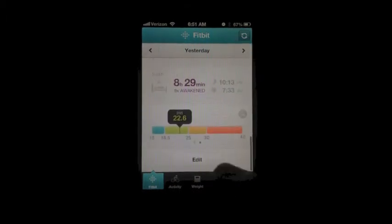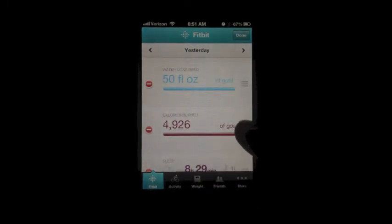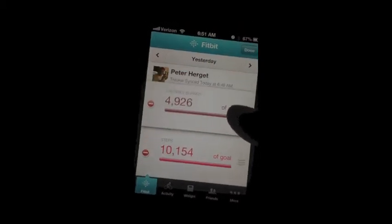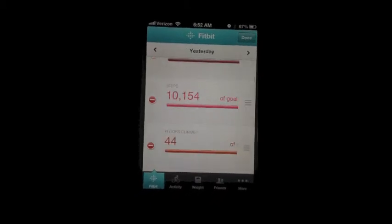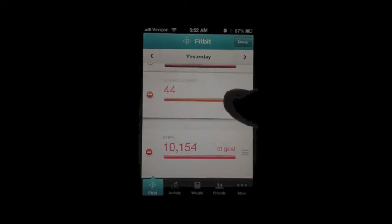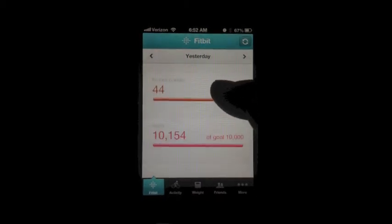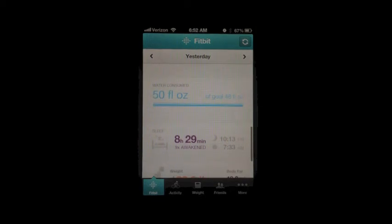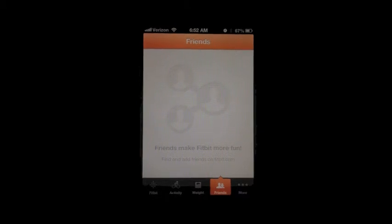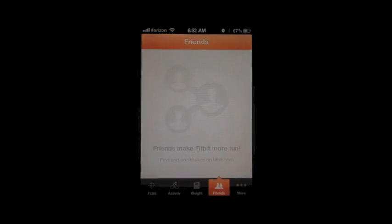You can also adjust the main menu. Click edit, hold down the bars to the right, and you can move and reorder what's on your screen. I want calories burned at the top, then floors, then steps. Click done and now my home screen is customized. There's also friends integration — I have three other friends who are going to buy the Fitbit One after I showed them how awesome it is.